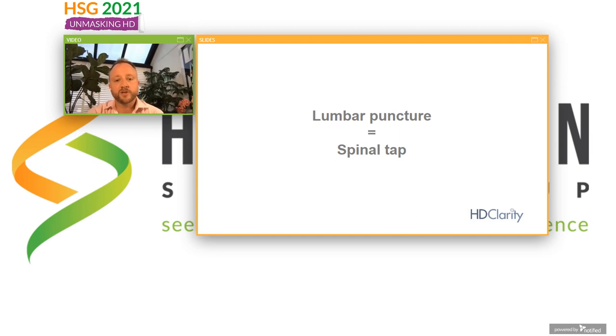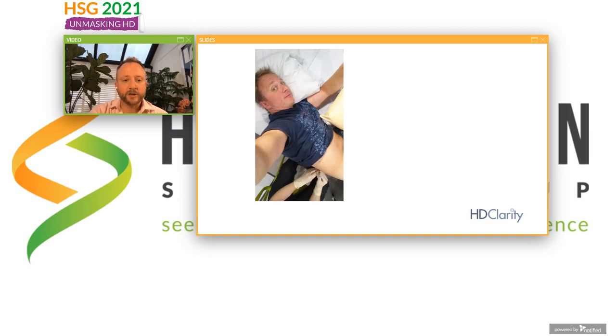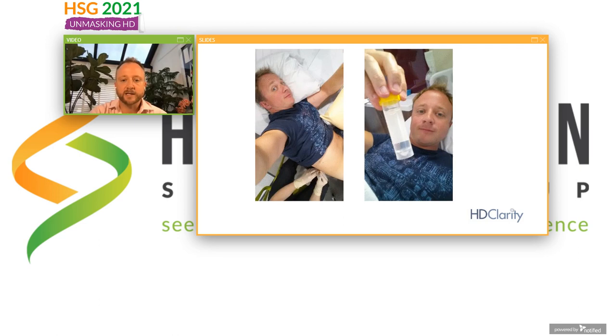We stick the needle in the CSF and we get up-to-the-minute information about what's going on in the brain. This procedure is called a lumbar puncture or a spinal tap — not to be confused with the movie about a rock band. This is what it looks like when someone, in this case me, has a lumbar puncture. We lie on our side, or sometimes we can do it upright, a local anesthetic injection, and then a tiny needle is passed into the space. What comes out is cerebrospinal fluid — clear fluid — and the whole thing takes about 20 minutes. In most cases it's a very straightforward procedure, quite civilized.